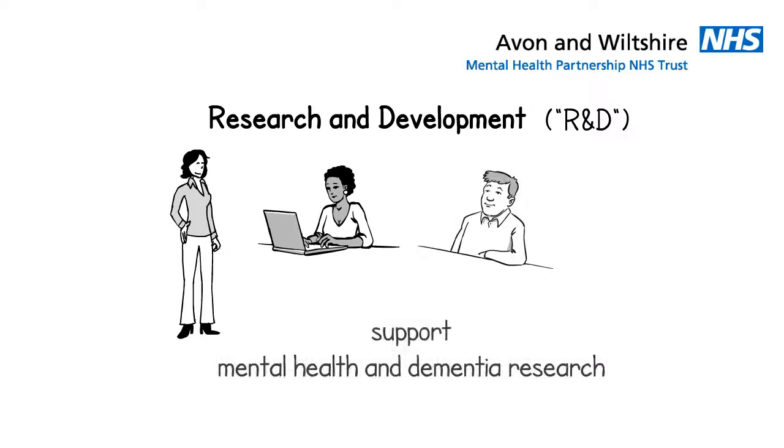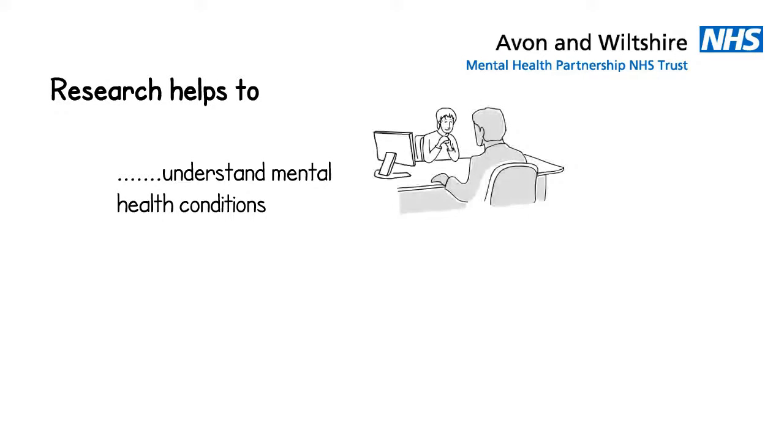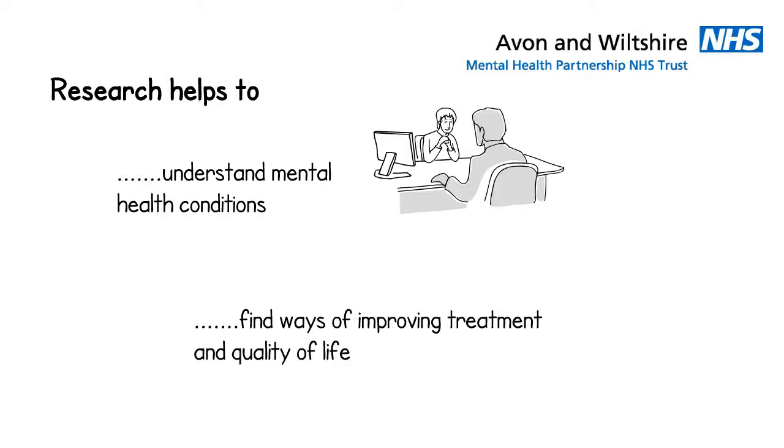AWP have a research and development team, or R&D. This team oversees and supports all mental health and dementia research studies across our trust. This research helps us understand, manage and treat mental health conditions, including addictions and memory problems. The aim is to find better ways to treat these conditions and improve the quality of life for service users and carers.